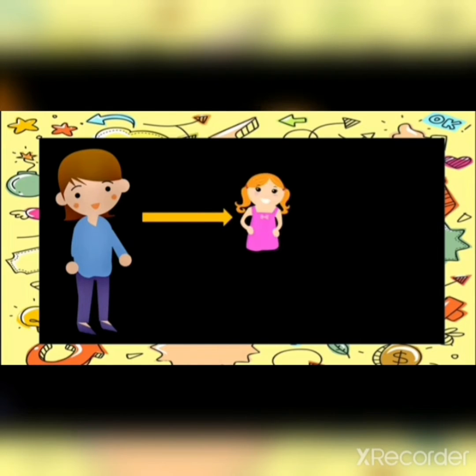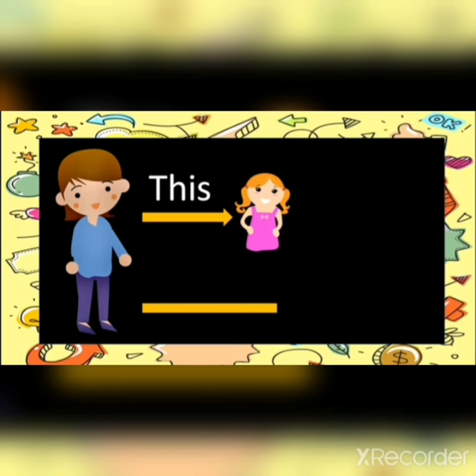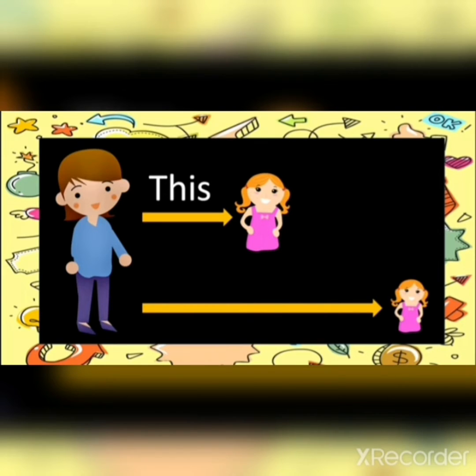So children, here is another example. This is a doll. This doll is near to me, so I will use 'this.' That doll is far from me, so I will use 'that.'